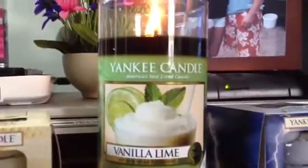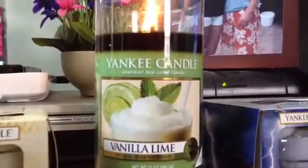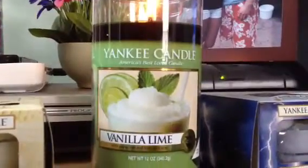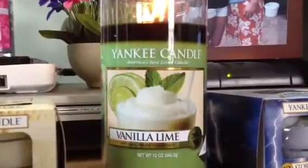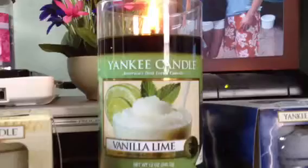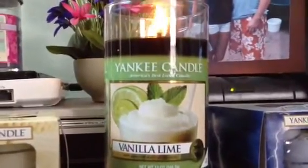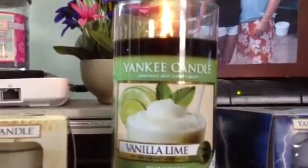Hey everyone! Yesterday I had a job interview near my local mall and I got the job. I remembered that Yankee Candle was having their semi-annual sale, so I stopped by to treat myself. I didn't get a lot — I got this candle, the Vanilla Lime in the perfect pillar size.